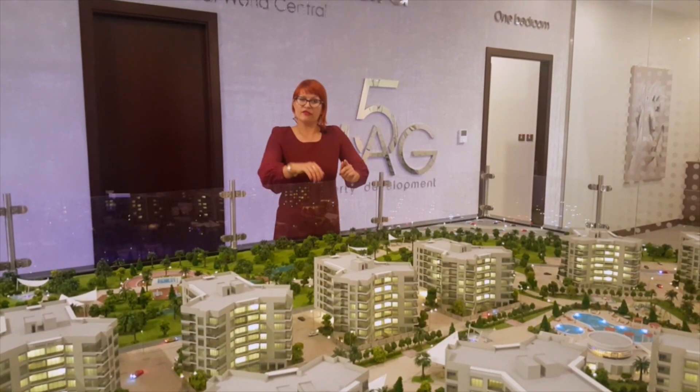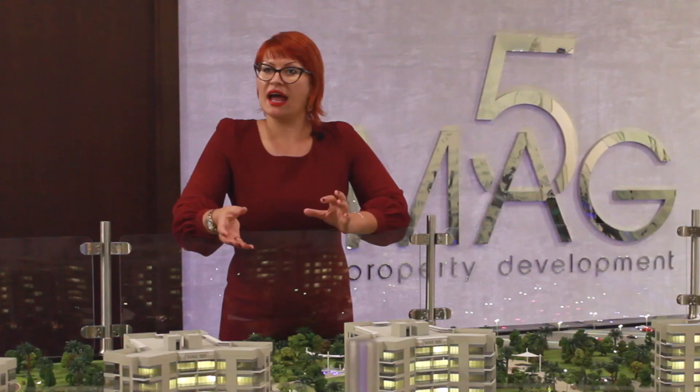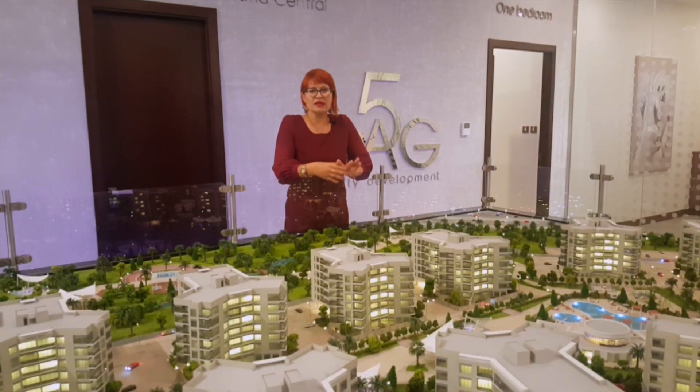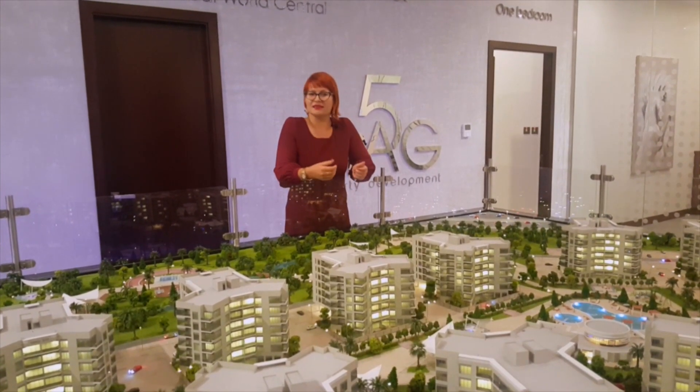And considering the fact that it's next to the Expo, which is expecting around 25 million visitors, and next to the Maktoum Airport which itself has around 15,000 employees, you will be surely renting or selling your unit. So it's sort of a win-win deal.